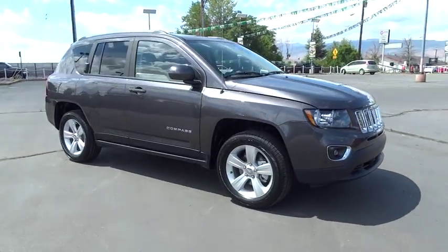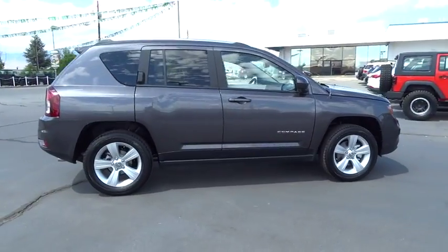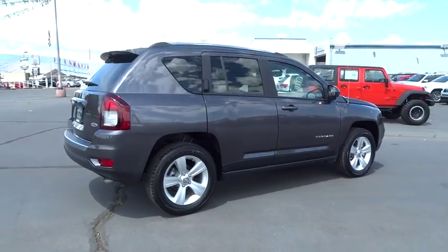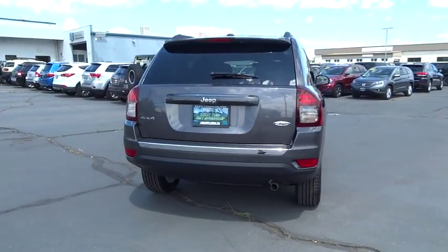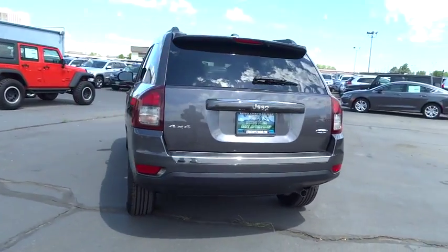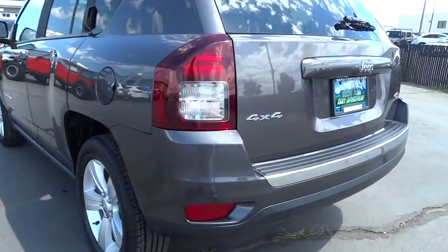2015 Compass. The Jeep Compass has a solid, sophisticated 16-valve engine. It features electronic variable valve timing that continually changes the torque curve, bringing more versatility to the 165 peak pound-feet of torque and more capability to the 172 peak horsepower.